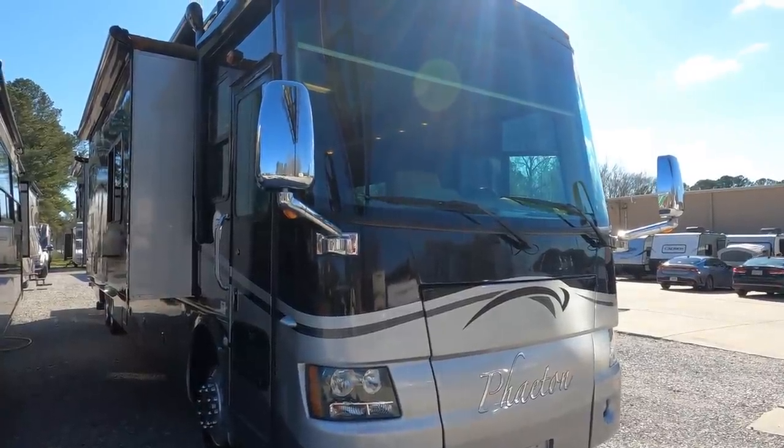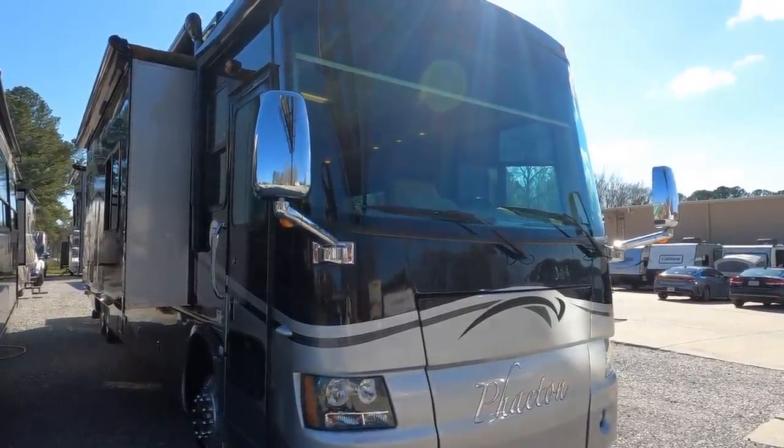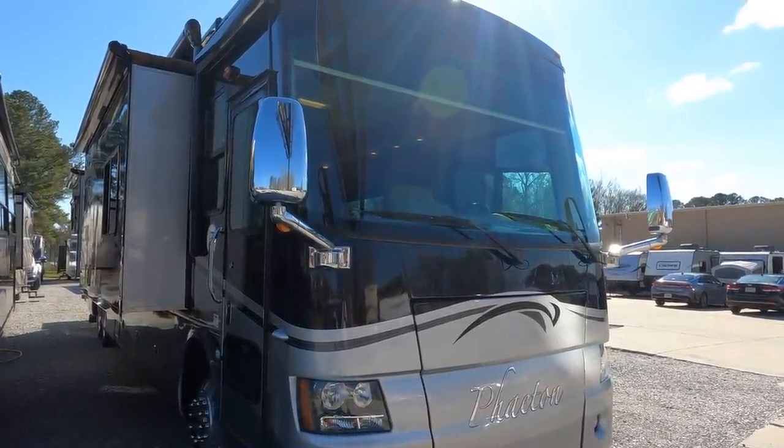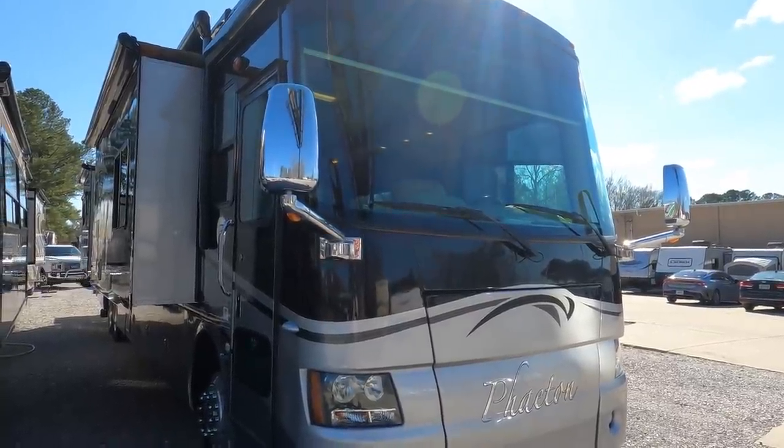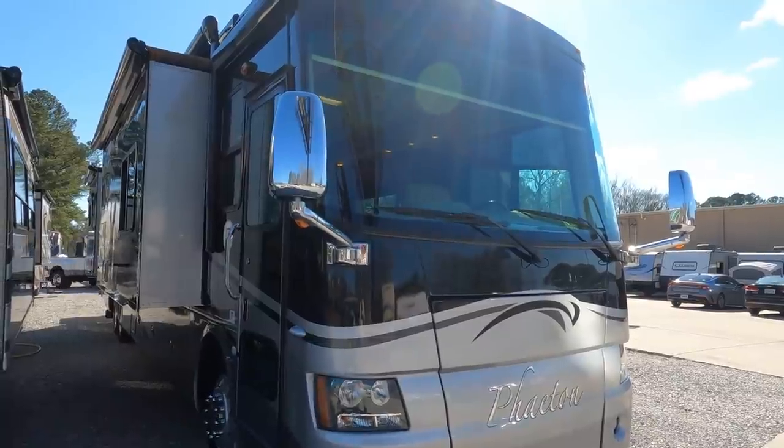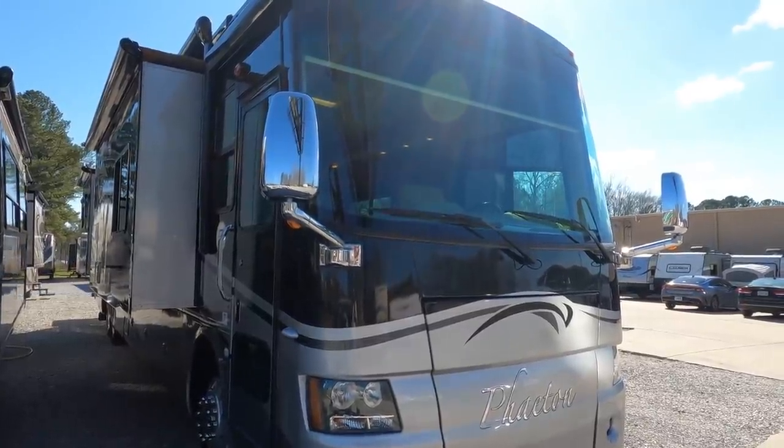Good afternoon folks, Big Bow with RVs with Big Bow at Parkway RV Center. Have I got a diesel Class A for y'all today — this is the big boy, big tag axle, four slides, diesel pusher I'm talking about.